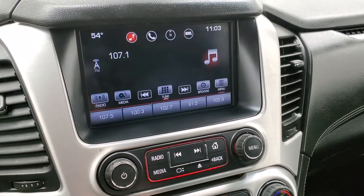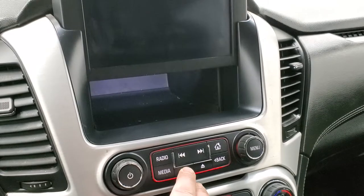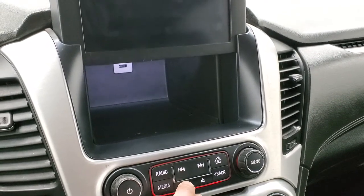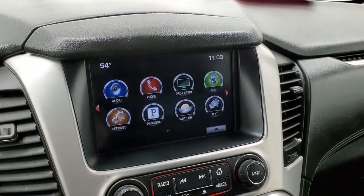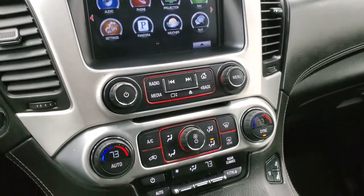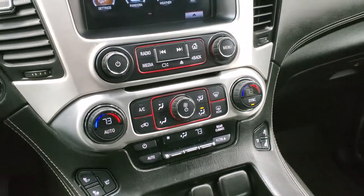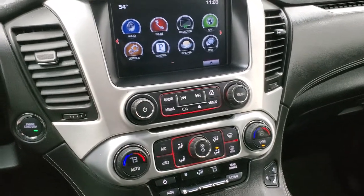This one does have the factory navigation system, which is also where your backup camera shows up. It does have AM, FM, and Sirius XM radio capabilities. You do get a little hideaway space with a USB charger. And you also get the projection manager where you can project your cell phone to the screen — so if you've got Waze, Google Maps, or another navigation app you prefer, you can project it to the screen and use it through the screen.